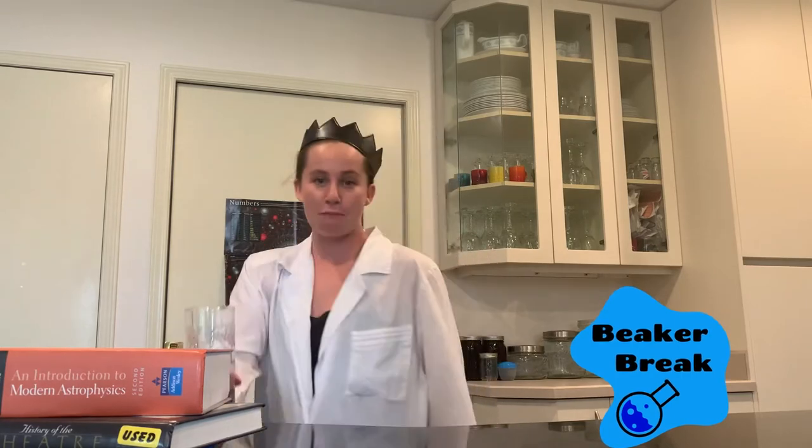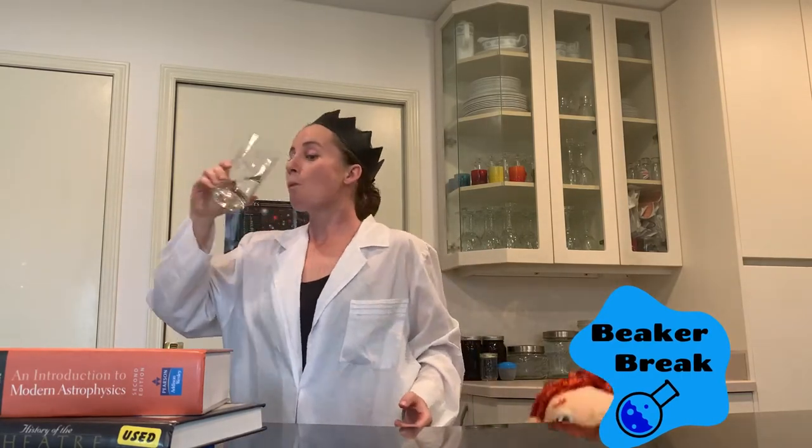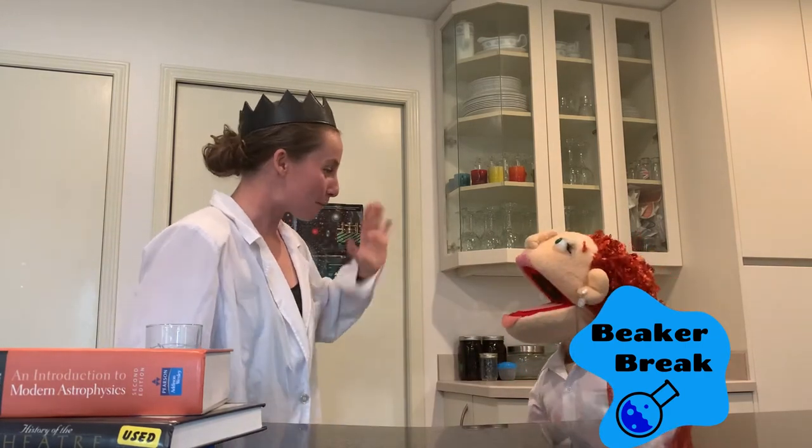Wow, I learned a lot in that video. I think it's really interesting that butterflies lay eggs that produce other butterflies. But wait — if butterflies come from other butterflies, what made the very first butterfly? I have some science questions. It's time for a Beaker Break with Dr. Pipette — grab your beaker and take a sip!